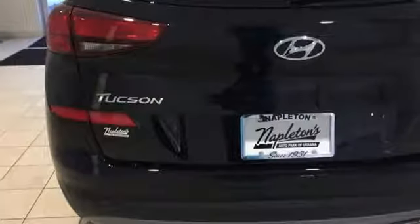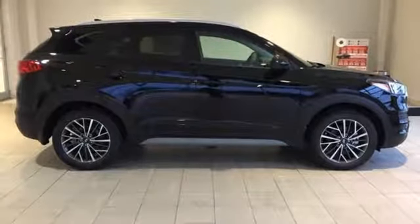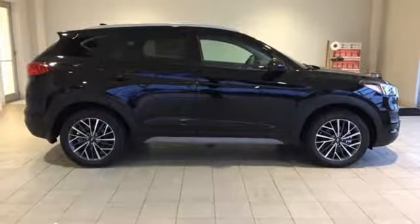Aluminum wheels, doors and push-button start proximity key, and automatic transmission. The time is now. See it for yourself today.